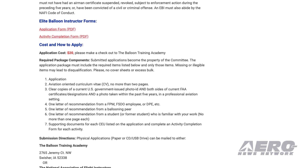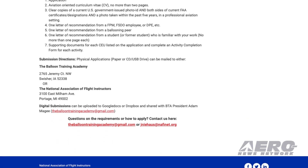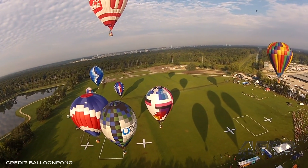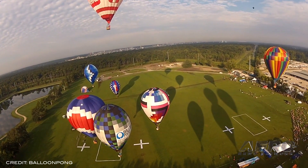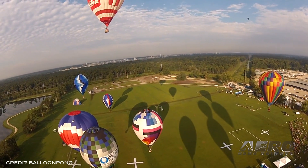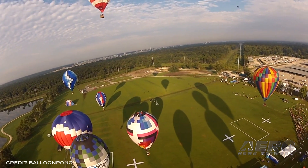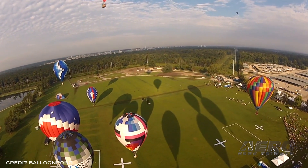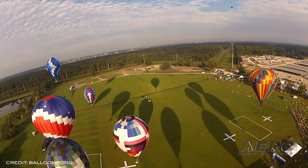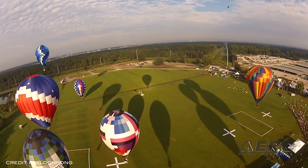In the LTA community, any commercially rated pilot is recognized as having the ability to act as a flight instructor in the category. This bypasses the need for a flight instructor certificate that other aviation categories require. Due to this structure, it can be difficult to measure the skills and competencies of those claiming to perform training operations. To address this problem, the Elite Balloon Instructor designation is a program to be administered by the Balloon Training Academy and supported by NAFI.